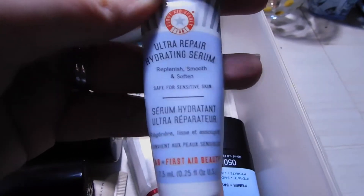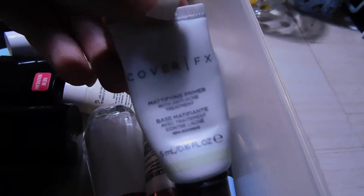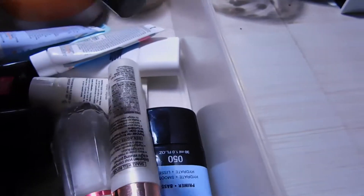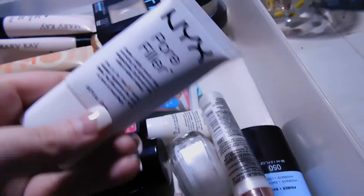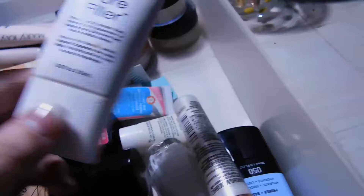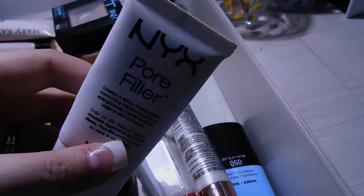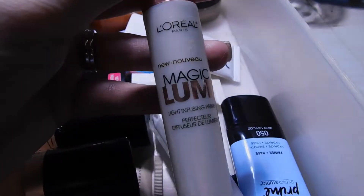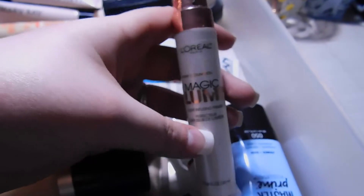For primers, I have the Maybelline Baby Skin, and one from First Aid Beauty — it's like a hydrating serum but I use it a lot in wintertime under my eyes. I also have the Cover FX Mattifying Primer, which also has acne treatment, and the First Aid Beauty Coconut Skin Smoothie Priming Moisturizer. And of course the NYX Pore Filler — very comparable to the Benefit Porefessional, so if you're looking for a cheaper alternative, I'd definitely pick this up.